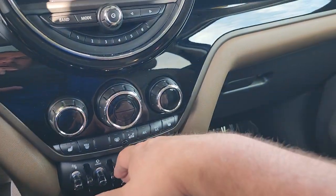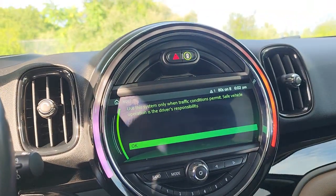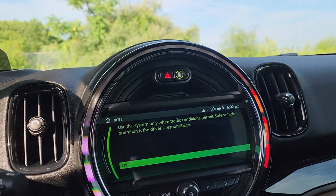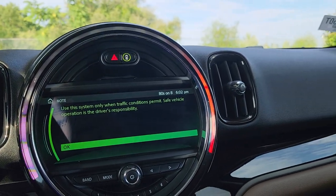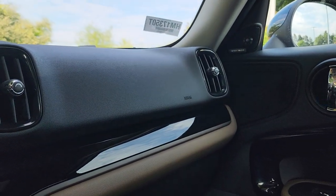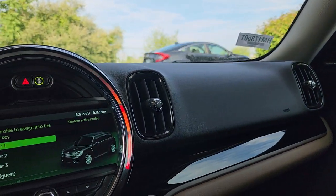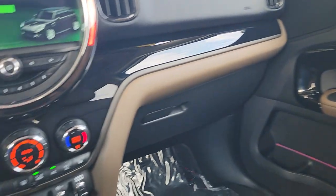So if I remember correctly, the gentleman who traded this in said that the first 40 to 60 miles or so is all electric, and then it changes over to conventional gas power. And he actually brought in the portable charger, so it has that.